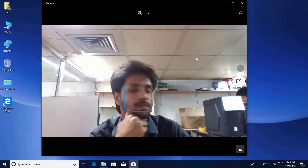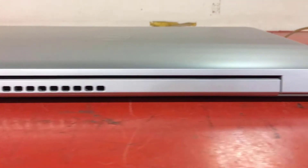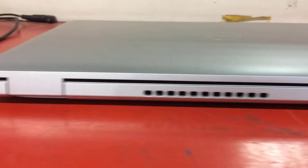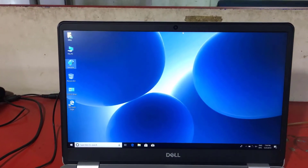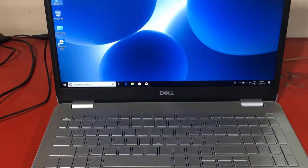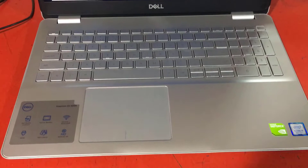The Dell Inspiron 5584 is a fairly massive 15-inch laptop primarily intended for home use. Its competitive price and quiet operation play in its favor, though the tester regrets that the USB-C port is optional, battery life is limited, and the keyboard feels soft.